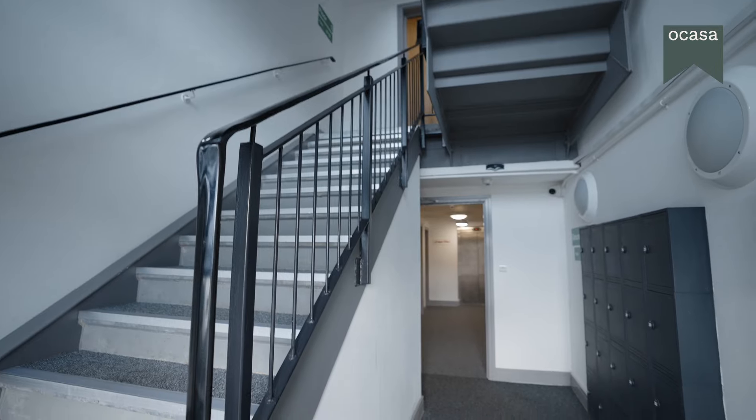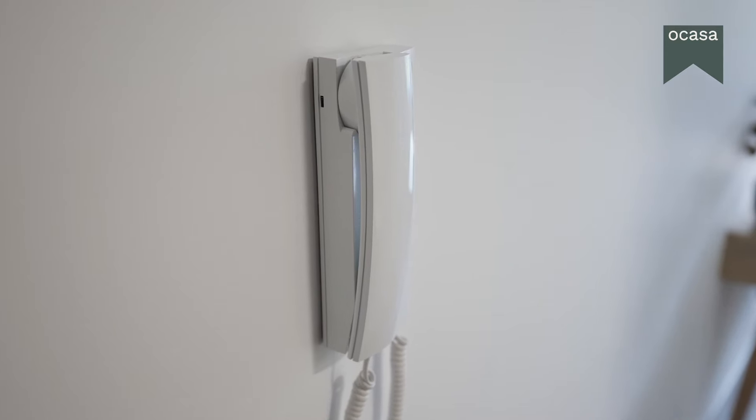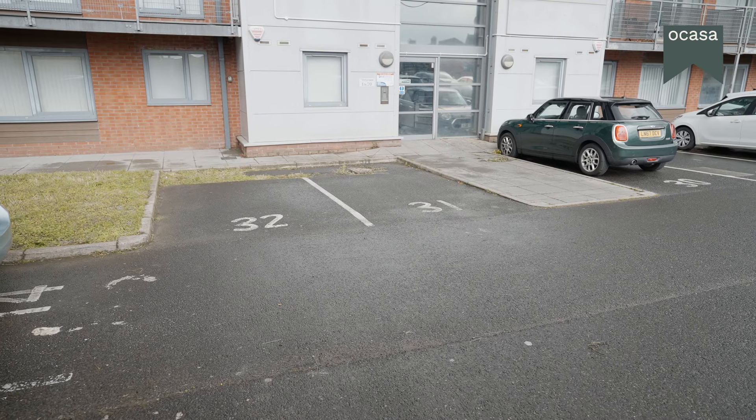We've got all the conveniences you need, like lift access, a telephone intercom and entry system, and dedicated parking spaces for residents.